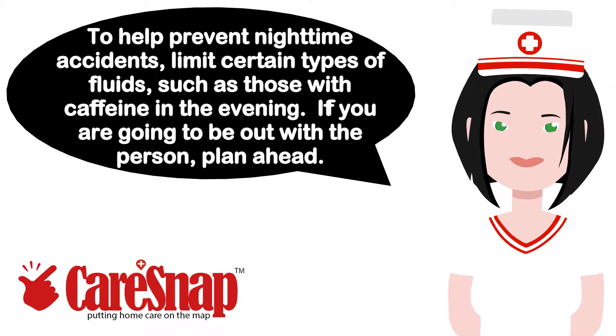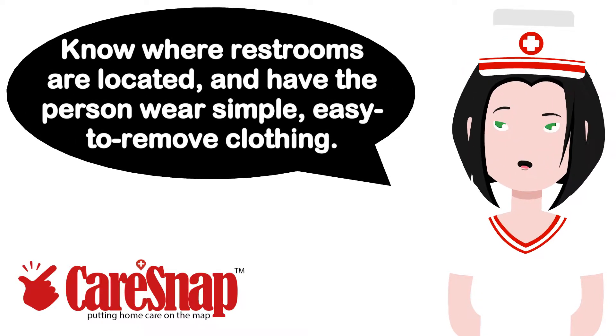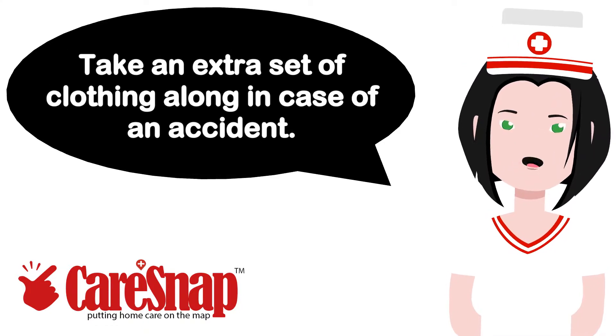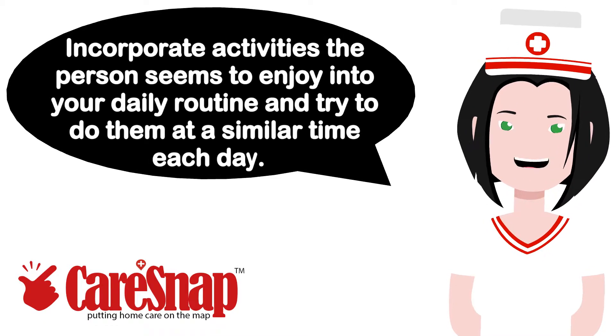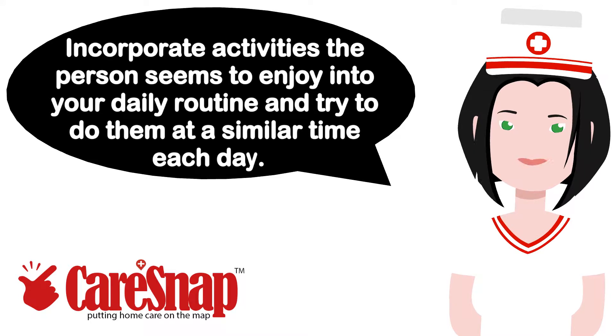If you are going to be out with the person, plan ahead. Know where restrooms are located, and have the person wear simple, easy-to-remove clothing. Take an extra set of clothing along in case of an accident. Watch for signs of agitation or frustration with an activity. Gently help or distract the person to something else. Incorporate activities the person seems to enjoy into your daily routine and try to do them at a similar time each day.